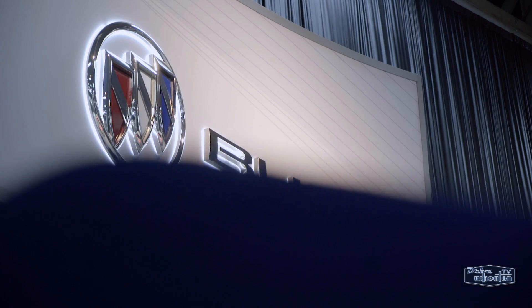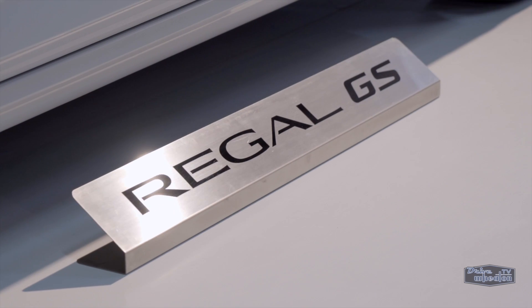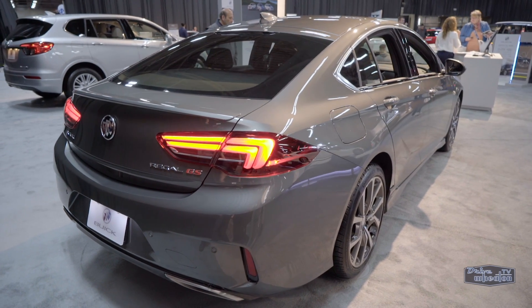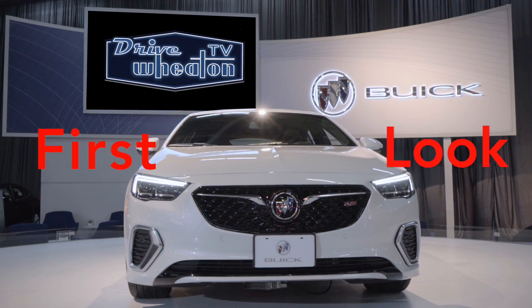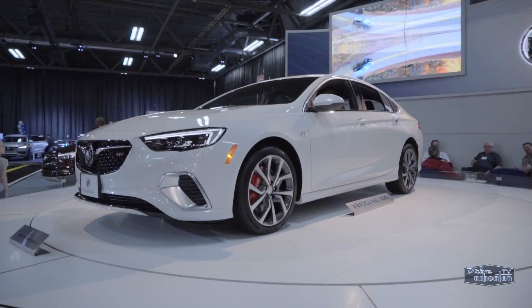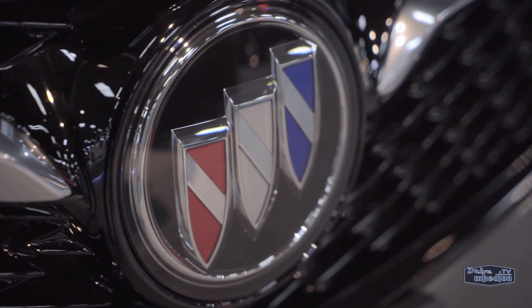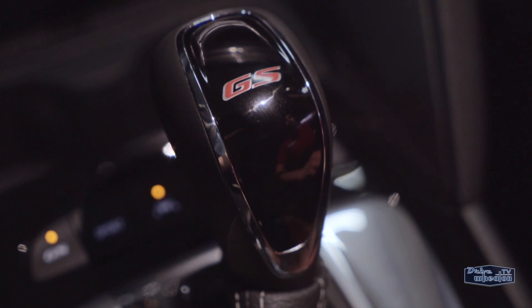If you don't associate Buick with luxury sports cars, it just means you haven't had a chance to admire the new 2018 Regal GS yet. Look at that thing. I really like the sharp dynamic design of the front end with the unique black mesh grille and silver accents. The new GS definitely has style and features an upgraded powertrain.